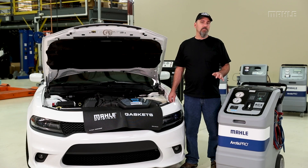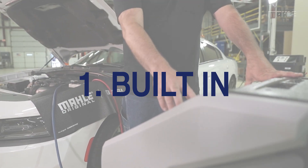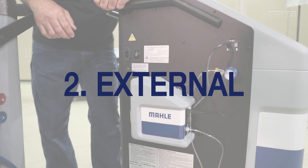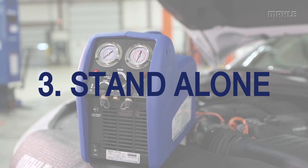When it comes to refrigerant identifiers, you have three options. You can either have one that's built into your machine like this one here, or an external unit that can be mounted onto the side of a machine like this, or a standalone unit like this one.